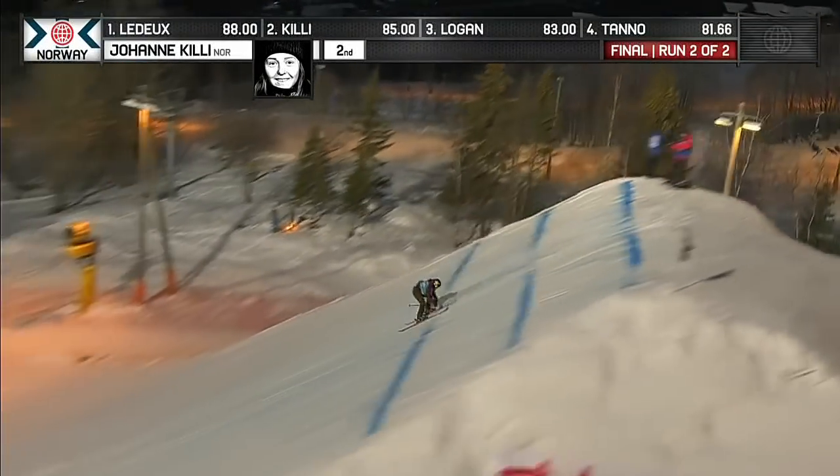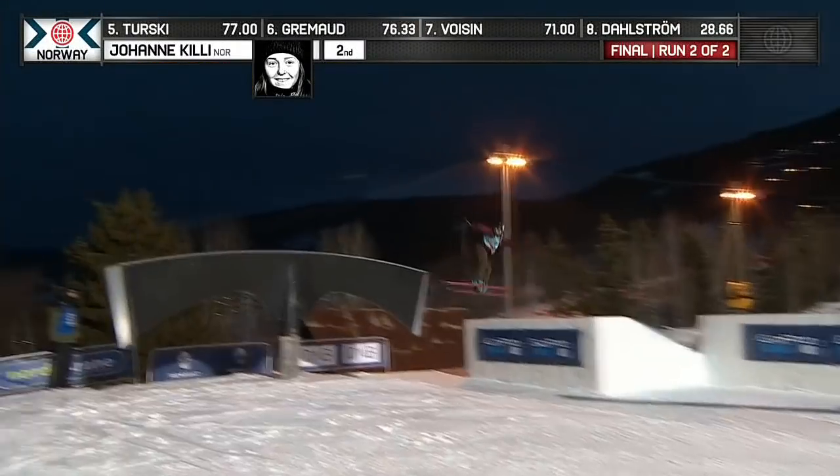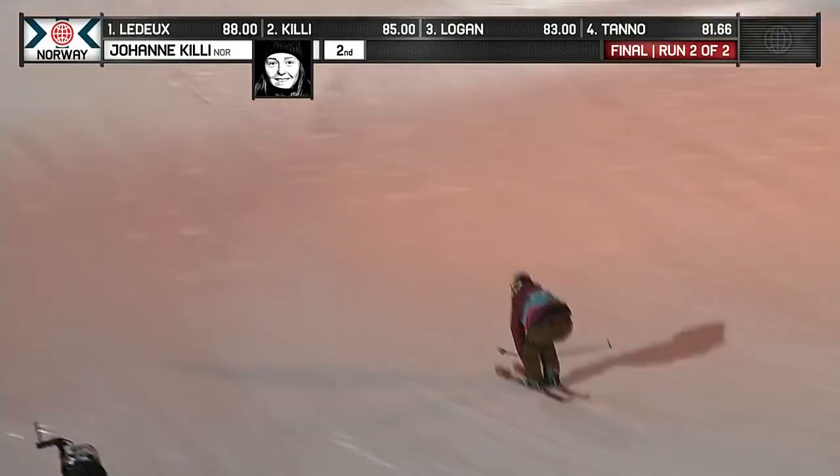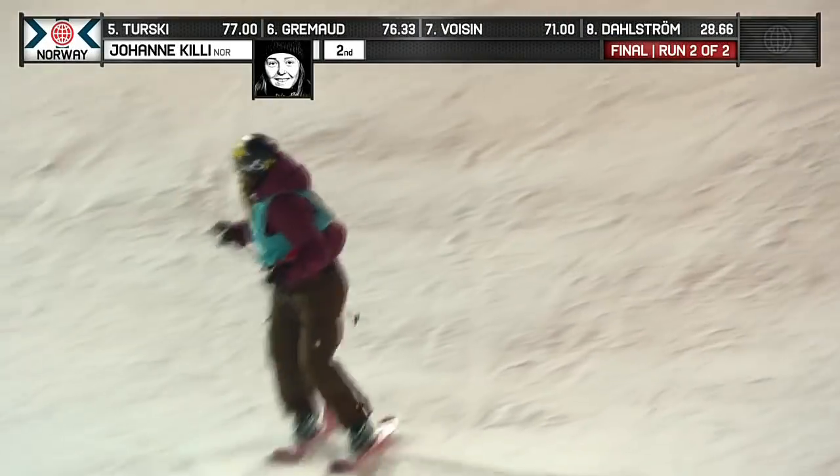There's the switch right side 720, very clean, looking over her right shoulder once again. Now into this rail, the axe, keeping it fairly basic, trying to keep as much speed as possible into this final hit. Left side nine — puts it to her feet. Oh my!